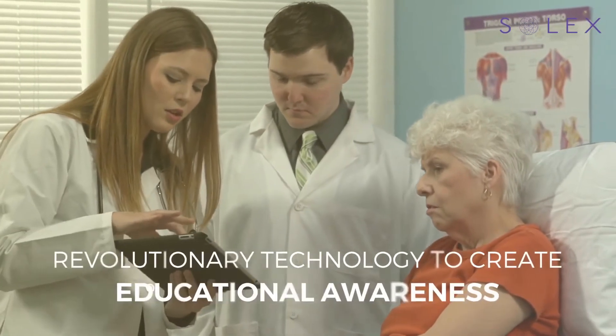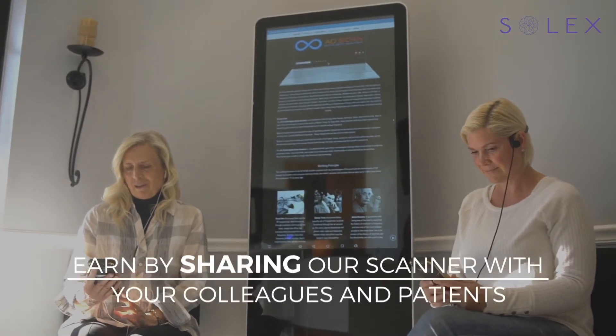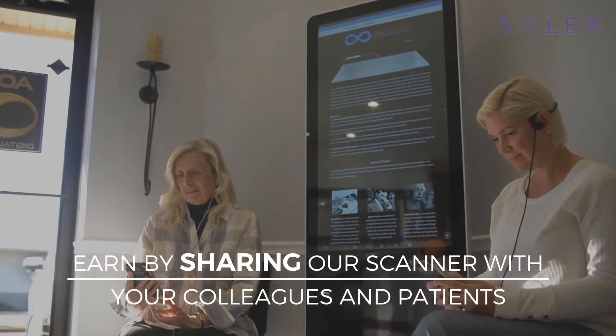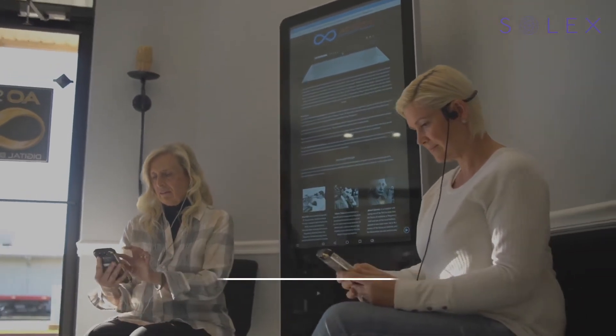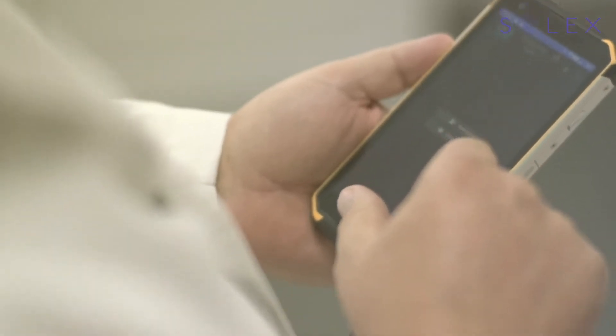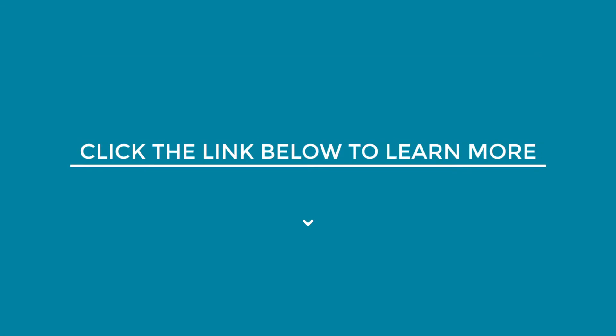Practitioners worldwide have already adopted this revolutionary technology to help create educational awareness for their clients. There's also an opportunity for entrepreneurs to bring in a new revenue stream just by sharing info about this incredible technology with others. Change the way you view your patient's overall wellness by looking at it in a whole new way. Click the link below to learn more.